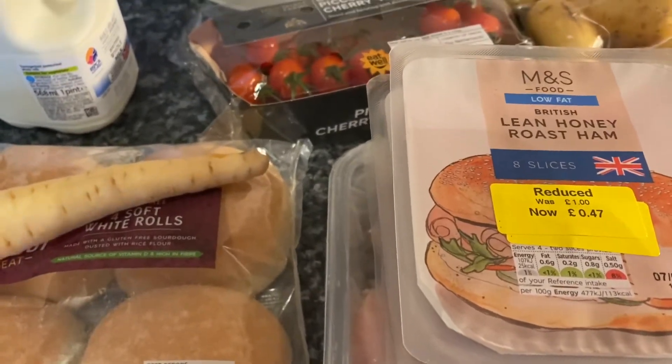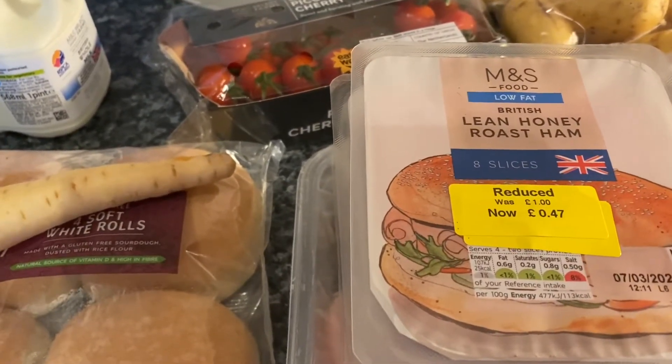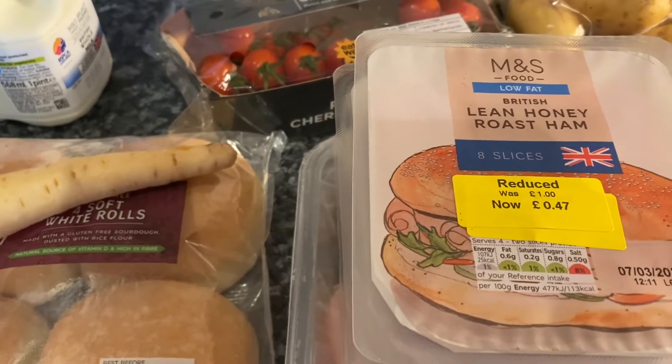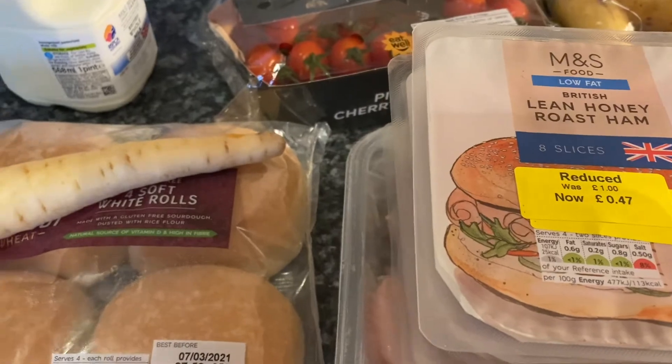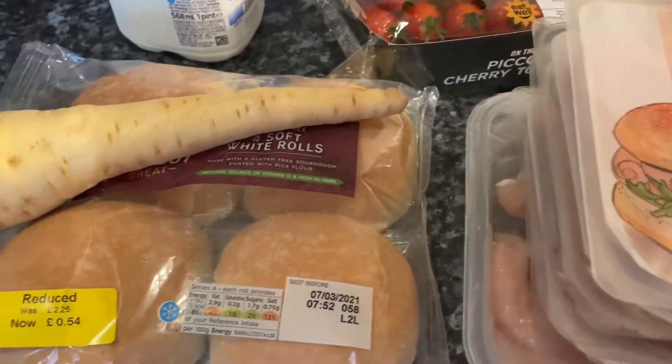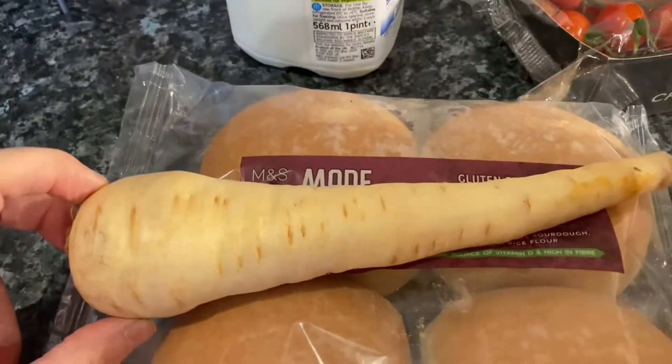The next supermarket I'm going to share with you is my Marks and Spencer's haul. I did shop at the Co-op as well but I just bought three things and they were in the car — they're not worth sharing anyway. So I'll get on with my M&S one.